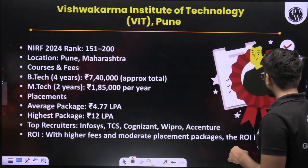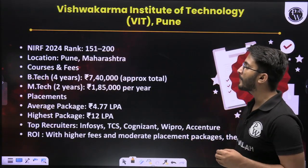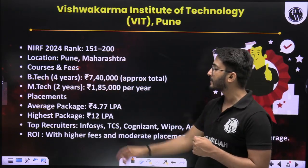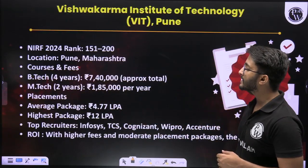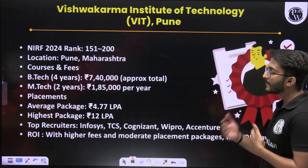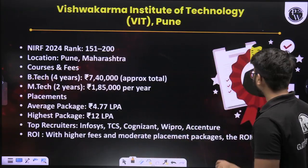The next option is VIT Pune, with a NIRF ranking of 151 to 200, located in Pune, Maharashtra. B-Tech 4-year fees is approximately 7 lakh 40,000. M-Tech 2-year fees is approximately 1 lakh 85,000 per year. Placement average package is 4.77 LPA, and highest package is 12 LPA. Top recruiters keep recruiting there, so definitely this is also one of the best options available for you in Maharashtra.